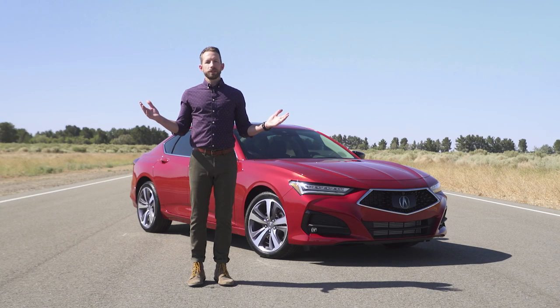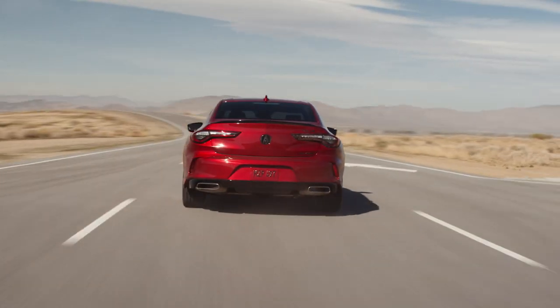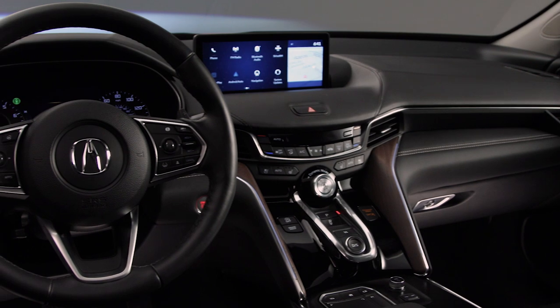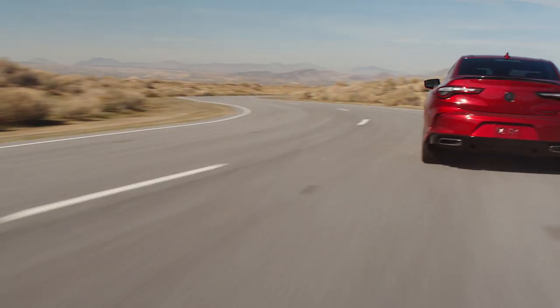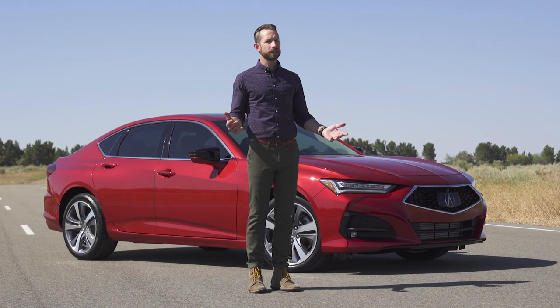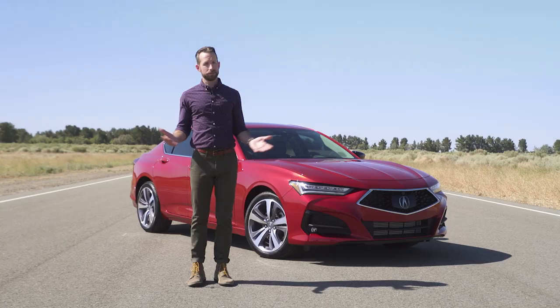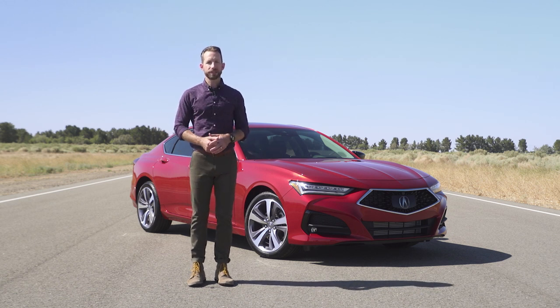The new TLX speaks for itself — it's been completely reimagined with a fresh and athletic new look. I think Acura really nailed the interior and exterior design on this one. Plus it's the quickest and best handling sports sedan Acura's ever made, and it comes loaded with a ton of great features just built right in. Talk about a clear winner — but hey, that's just what I think. You have to make your own decision. Head to Acura.com to learn more.